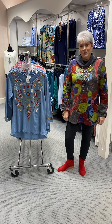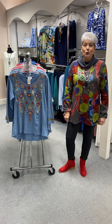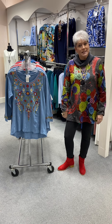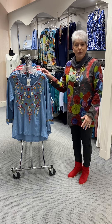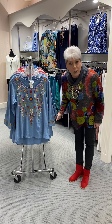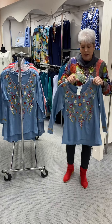Hi ladies, happy Tuesday. For Wednesday, I wanted to show you all of our new — the second remainder part of our Parsley and Sage we just got in. I don't know about you, but I am loving some Parsley and Sage, and what's so great about it is it's 100% cotton. We love our cotton fabric.